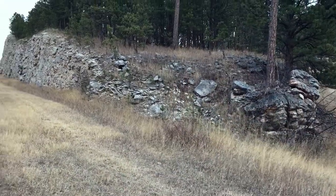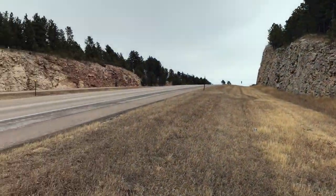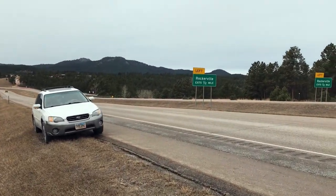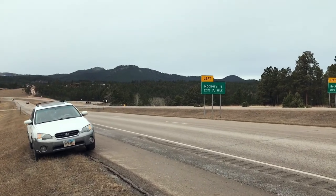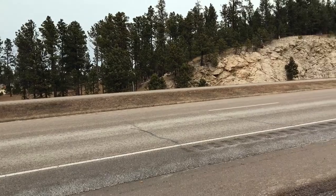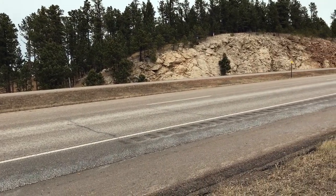I've moved up the road to where I'm standing in the road cut, just up the road from that geology sign back towards Rockerville, past my car pulled off to the side. I'm standing basically where scientists know there is a fault underneath me.